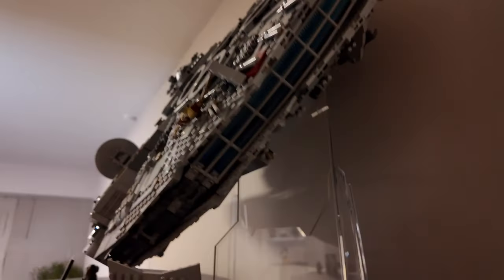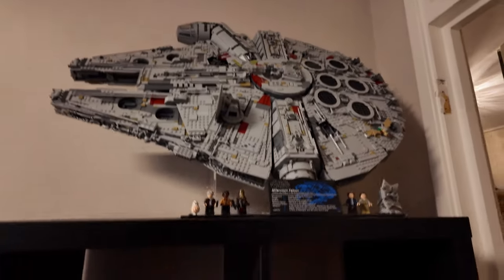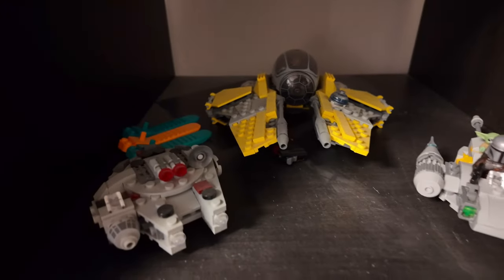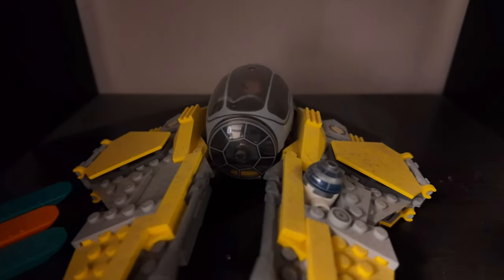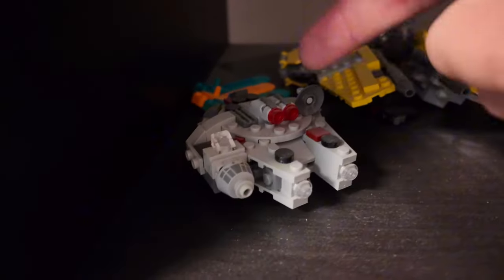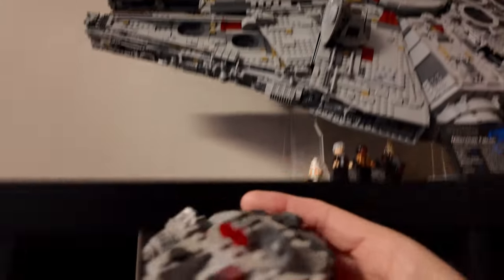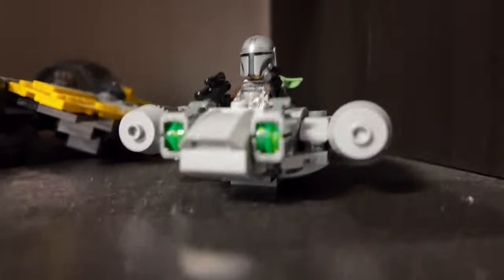It looks absolutely amazing with this stand as well — so, so cool. Moving on, I've got fighters. Excuse the dust. I've got Anakin's fighter from the Clone Wars, and the mini Falcon. You can see how big the full-size Falcon is compared to the mini — insane. And there's also a little Mandalorian ship.